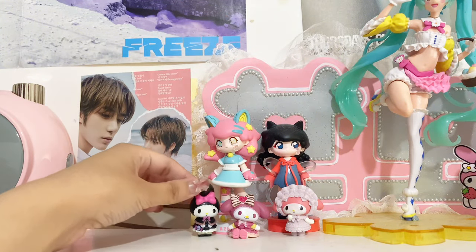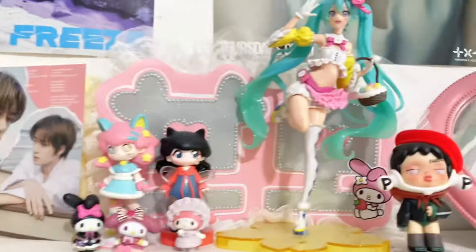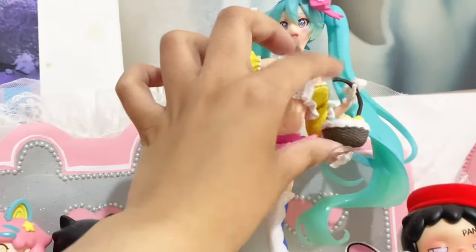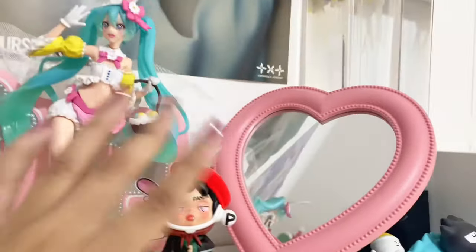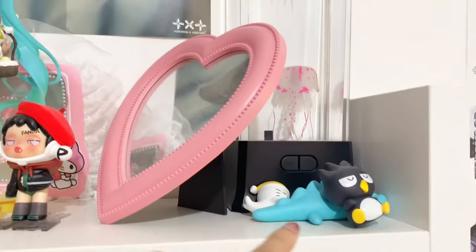And then I have more Pop Mart figures. These two are tiny My Melody figures from Amazon. My Hatsune Miku figure — I don't know what's happening with her basket. Another Pop Mart figure, a cute heart mirror, another Pop Mart figure, and then my Daily Fish Tank.